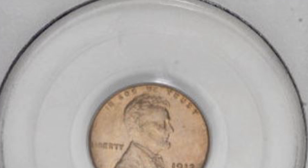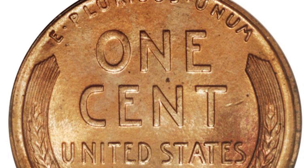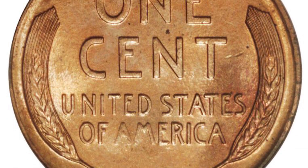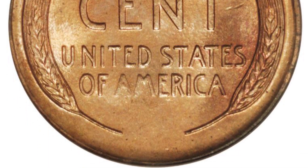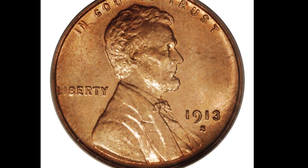There were over 6 million 1913 San Francisco minted wheat cents and they range in value from $12 to $26,000. This one graded Mint State 66 and sold at auction for $63,250.